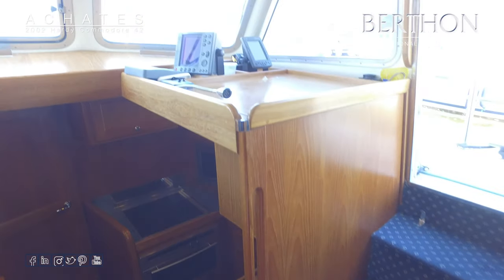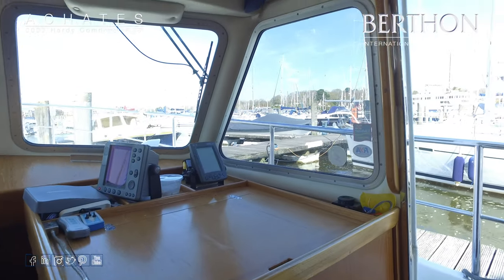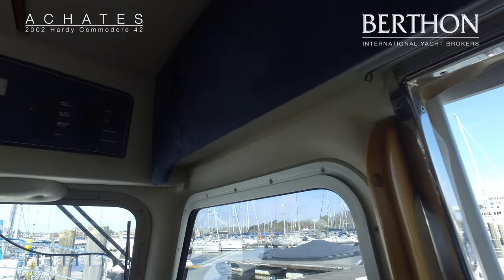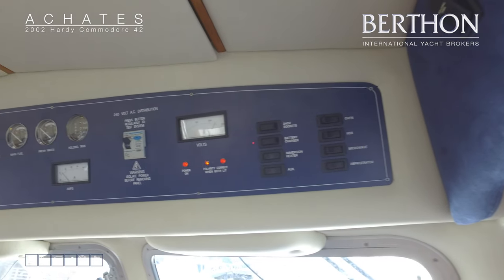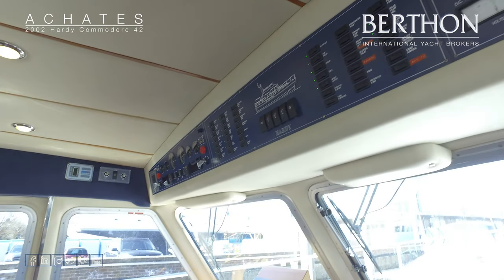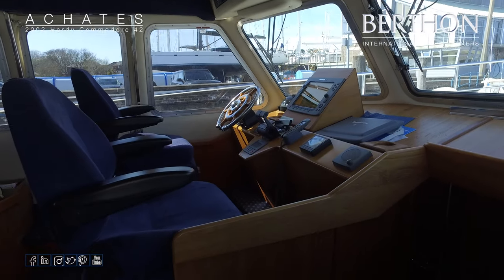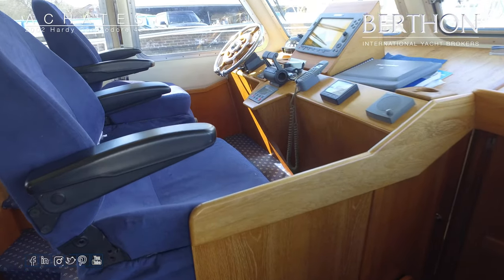The navigator's seat can roll up if required and this is the chart area, with radar and nav techs. This is all your 240 monitoring, moving over to the 24-volt setup. Tank gauges and plenty of switching. Wipers right above the helm position. Navigator's seat here and a central E120 plotter by Raymarine.